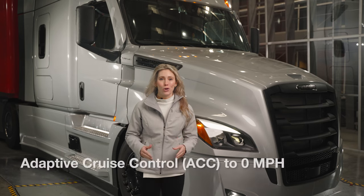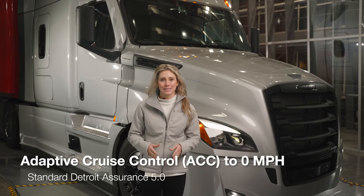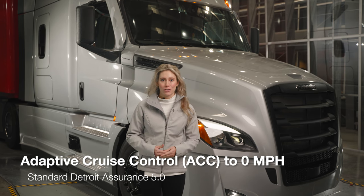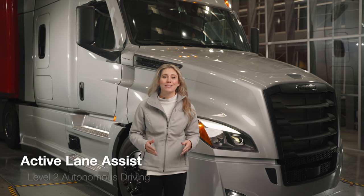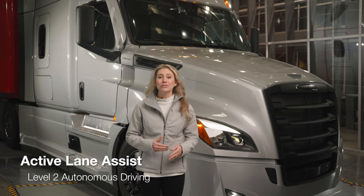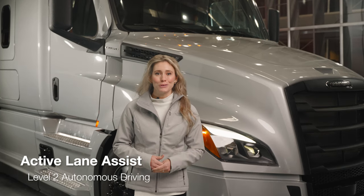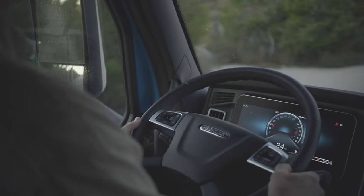With adaptive cruise control, the system automatically maintains a safe following distance, so you're not caught off-guard getting too close to another vehicle or constantly adjusting for traffic. One of the most innovative features of the Detroit Assurance is Active Lane Assist. This industry-first feature is actually Level 2 autonomous driving. When on the road and in cruise, it will help keep you centered in the lane.